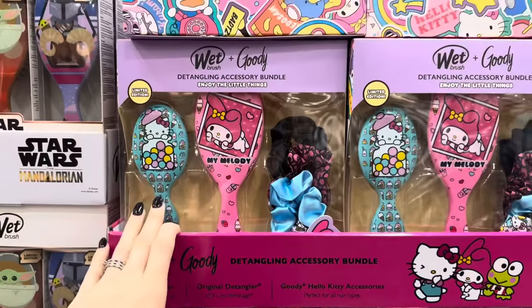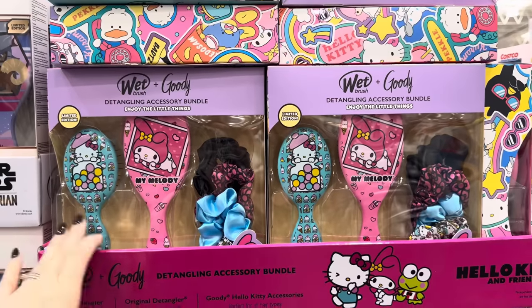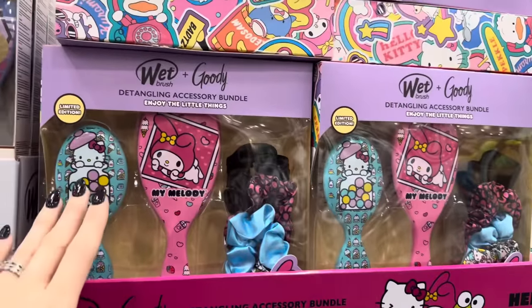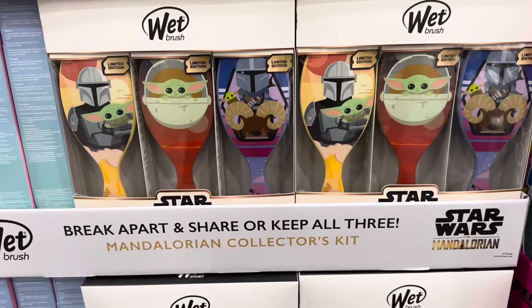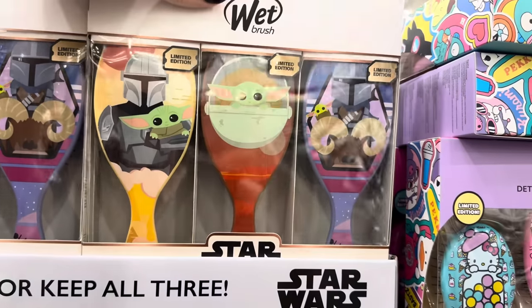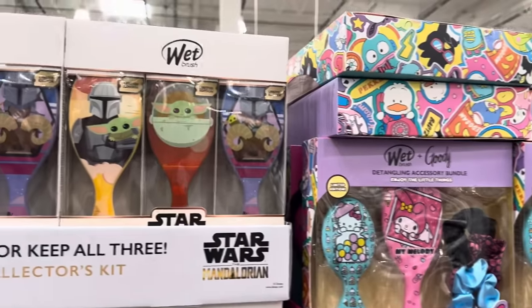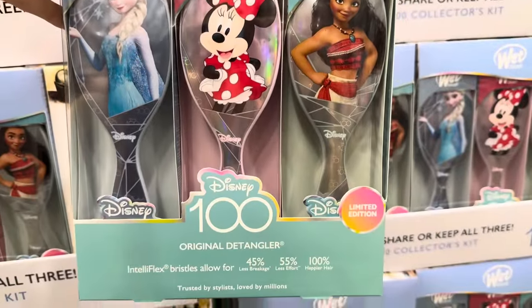My girls do not like tangles in their hair — the wet brush is fantastic, especially when hair is wet. These are the Hello Kitty accessories for the wet brush, plus goodie items, $19.99 — you get the full-size brush, mini brush, and five scrunchies. Even better, right next door is a Star Wars one — break apart and share or keep all three. You get three wet brushes, highly recommended. And if it's not Star Wars, it's Disney — how cute. Great for stockings.